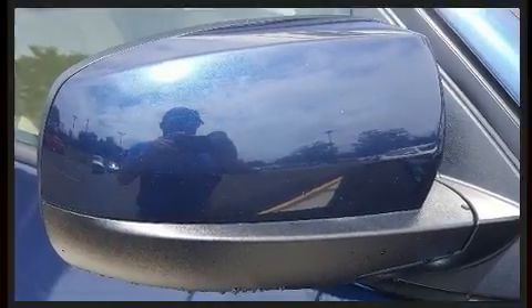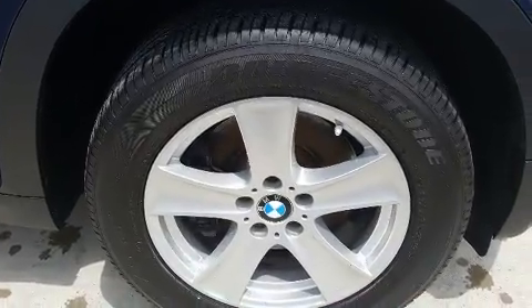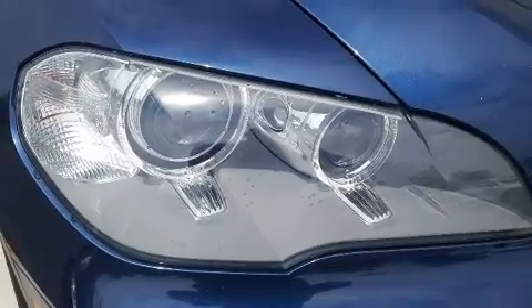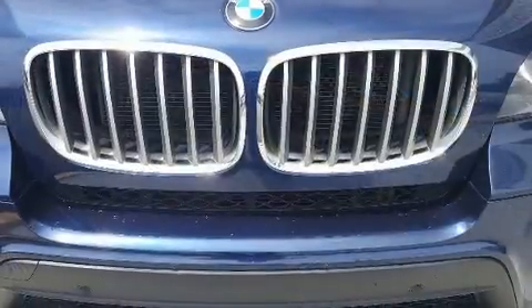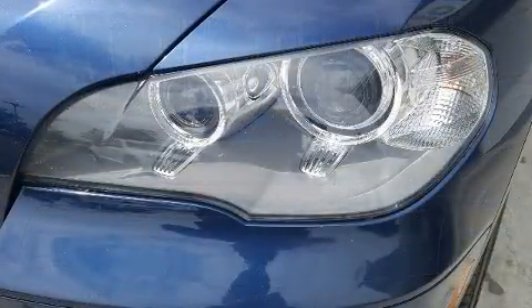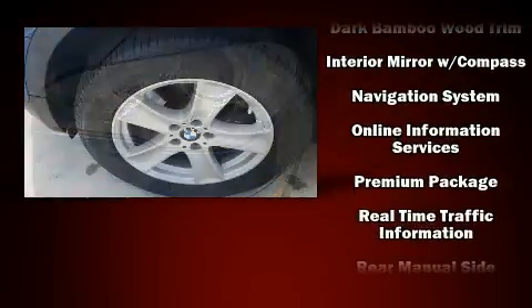BMW also prioritized safety and security with features such as traction control, brake assist, anti-whiplash front head restraints, ignition disabling, an emergency communication system, and four-wheel disc brakes with ABS. For added security, Dynamic Stability Control supplements the drivetrain.